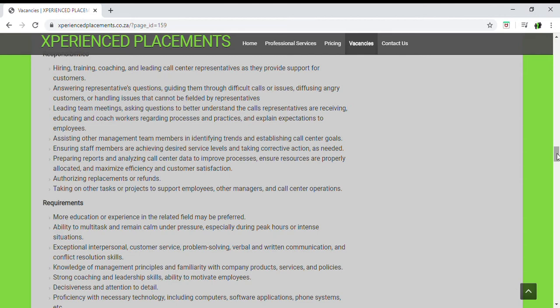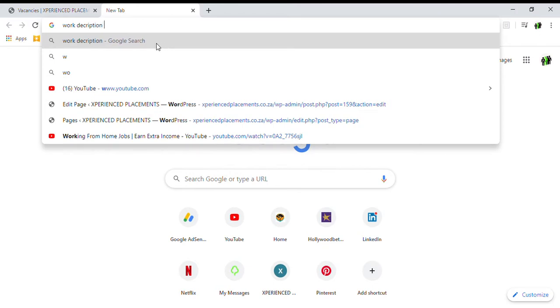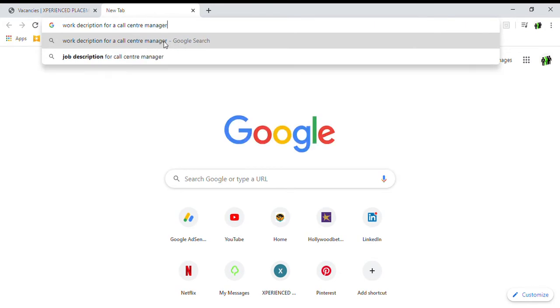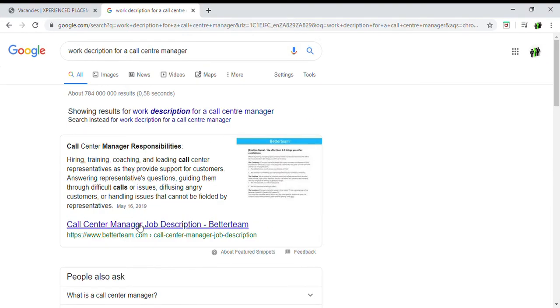Make sure that you have relevant experience or relevant qualifications listed. If you are not sure how to do this, when applying — in this case for a call centre manager position — you can always do a Google search for 'work description for a call centre manager' and use that as an example of what needs to be stated on the CV. There are various different websites you can search for a role description or job description for that specific position, and you can get the information from there to utilize when creating your CV.